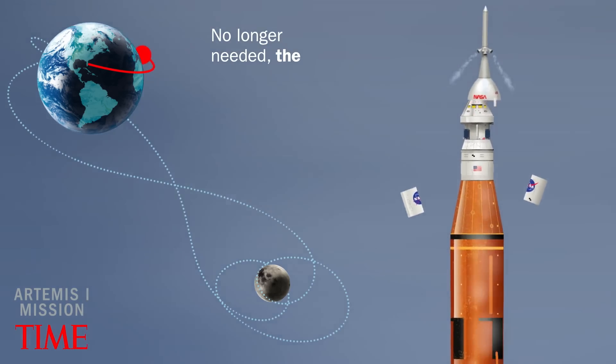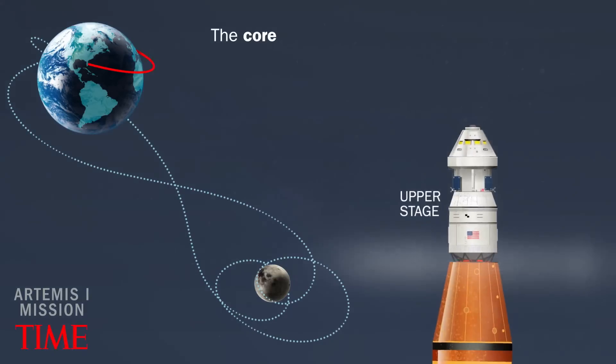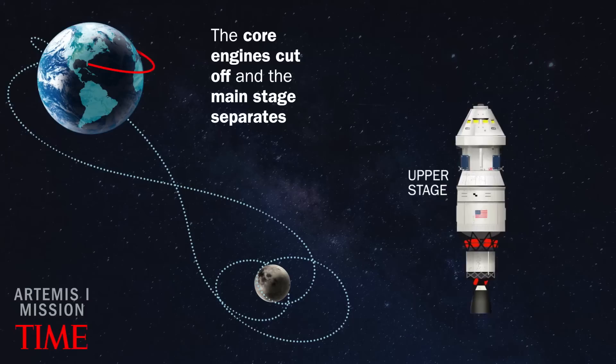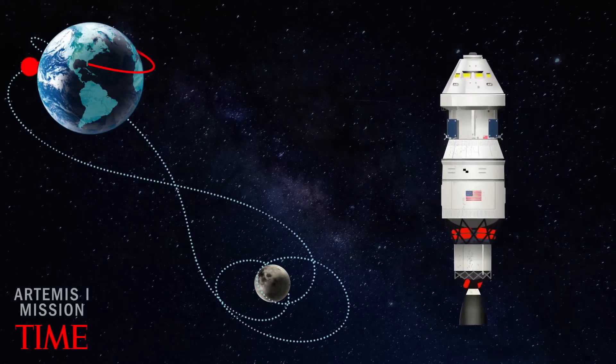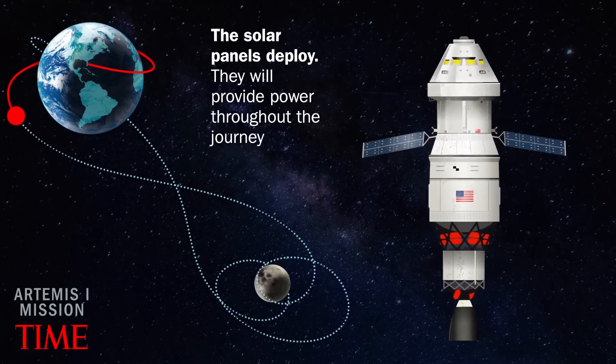No longer needed, the launch abort system falls away. The core engines cut off and the main stage separates. The solar panels deploy and will provide power throughout the journey.